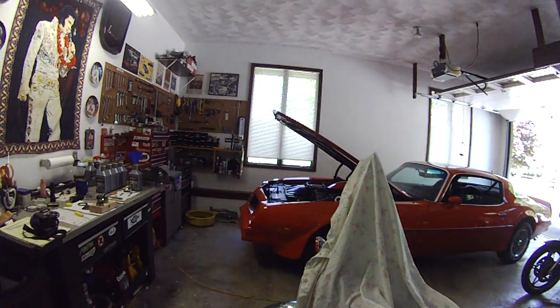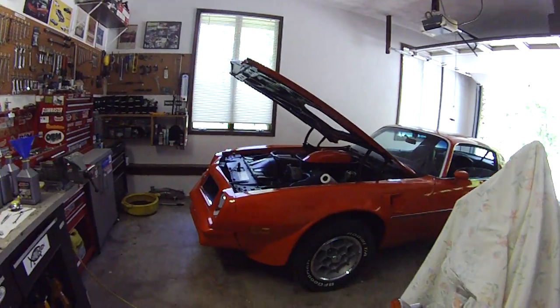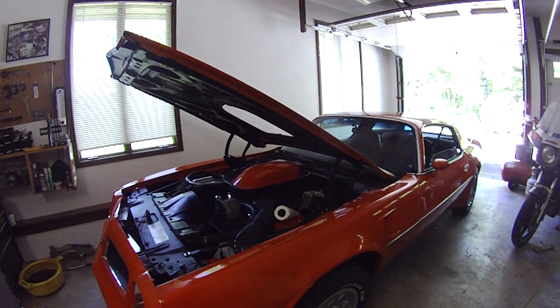Hey everybody, it's Eric from epautos.com. This is part two of the old car oil change video. I'm just about done now. I've put five quarts in the Trans Am — it takes six. Most Pontiacs take six.